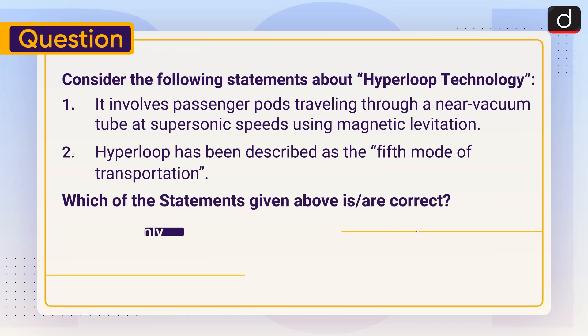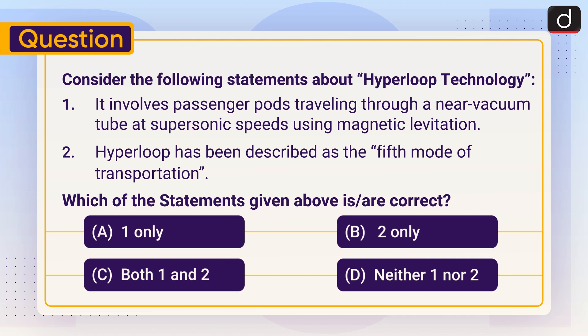Now is the time for a practice question. Consider the following statements about Hyperloop technology. 1. It involves passenger pods traveling through a near-vacuum tube at supersonic speeds using magnetic levitation. 2. Hyperloop has been described as the fifth mode of transportation. Which of the statements given above is or are correct? A. 1 only. B. 2 only. C. Both 1 and 2. D. Neither 1 nor 2. Send the answer in the comment section.